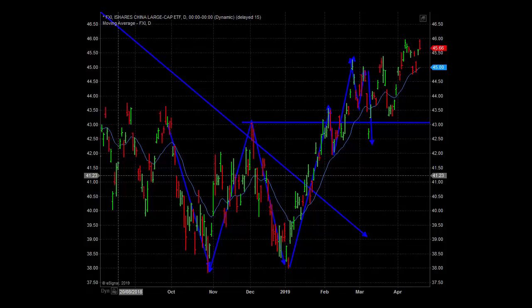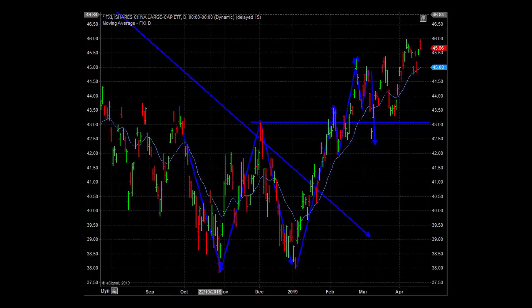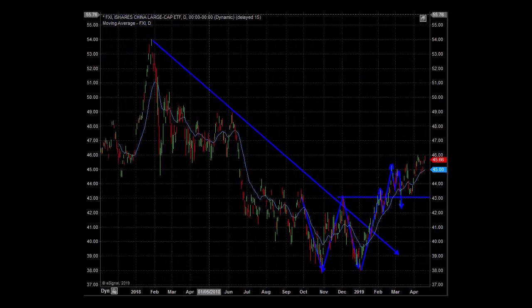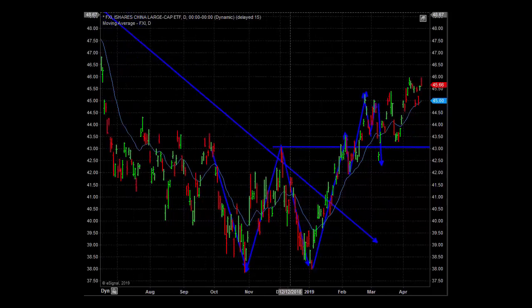Coming down to Asia Pacific — FXI is an exchange traded fund traded on NYSE representing the top 25 capitalized stocks in the Chinese market. It represents a large double bottom pattern over a large period of time, which is usually the base for large extensions — and that's exactly what this market is doing. Remember, the Chinese put in above-forecast industrial production figures on Wednesday of this week, which is the fundamental driver and most likely the reason for the continuing upward drive of Chinese markets.